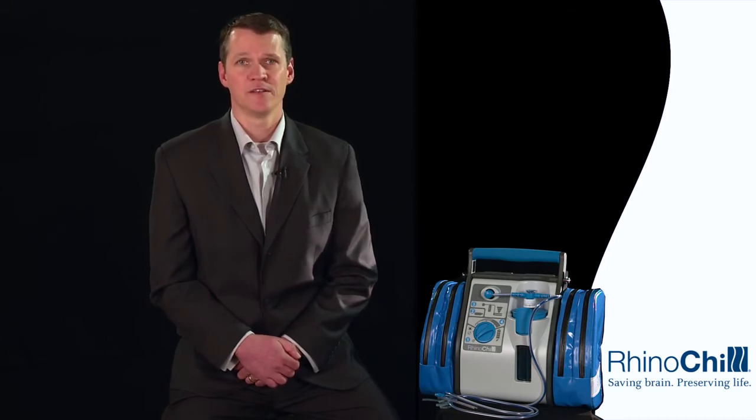Further usage times depending on flow rates can be found in the accompanying product information and should be made available to all users. If the coolant runs out, the coolant icon will illuminate red, the flow will stop, and an audible alarm will sound until the setting knob is turned to the check position and the coolant bottle is replaced. Other audible alarms and warning lights are further explained in the instructions, and all users should familiarize themselves with the troubleshooting guide prior to using the device.